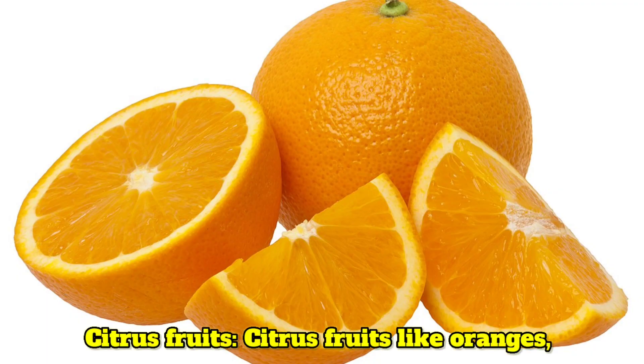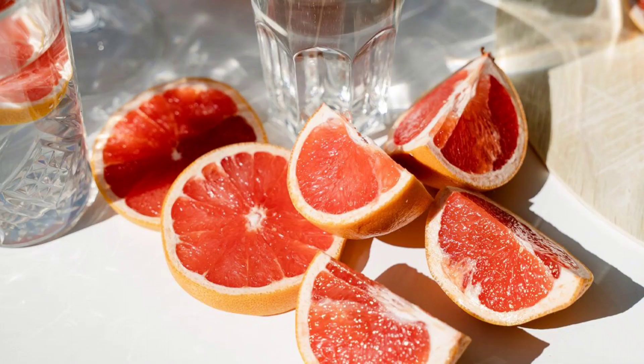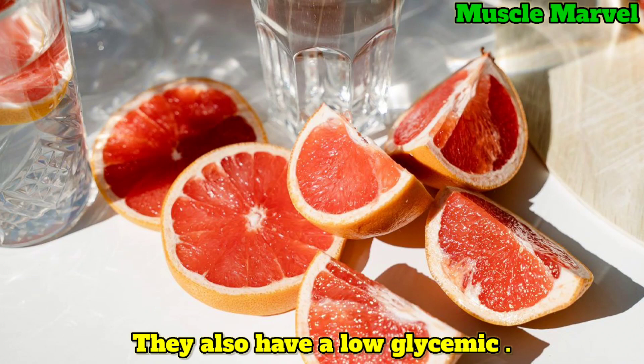Citrus fruits like oranges, lemons and grapefruits are high in vitamin C and fiber. They also have a low glycemic index.